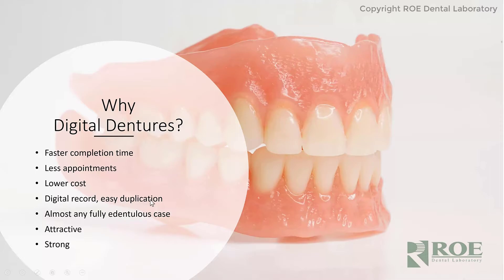Every time we do a digital denture, we have that record. At any point, someone can say, give me another one of those, and we can produce exactly what we did before and give it right back to you. So almost any fully edentulous case is a good candidate for this.